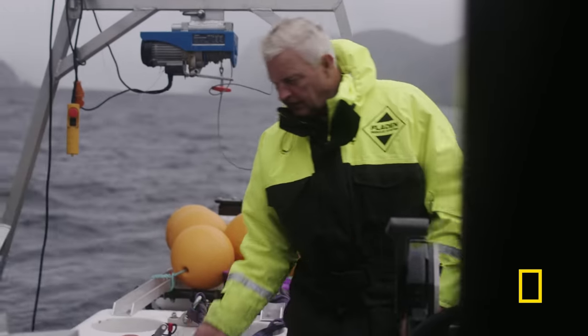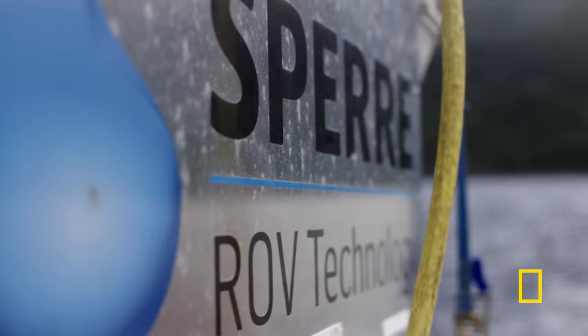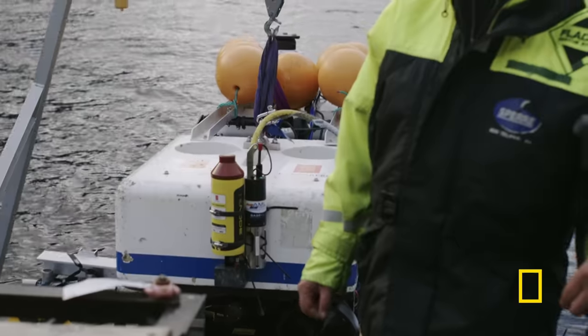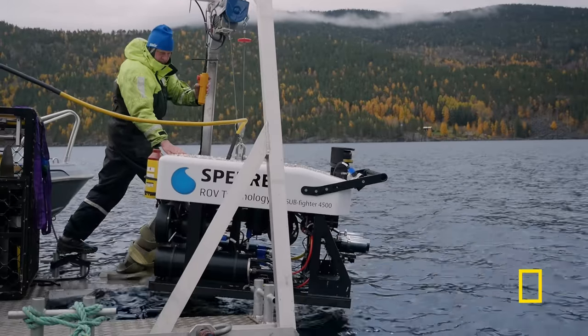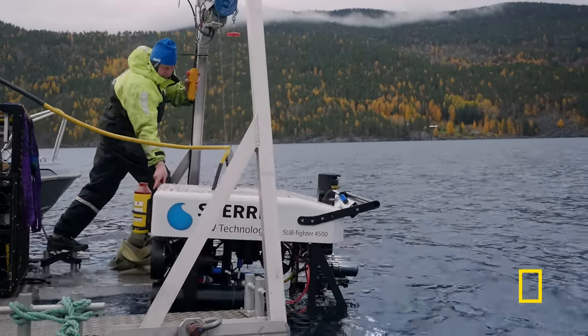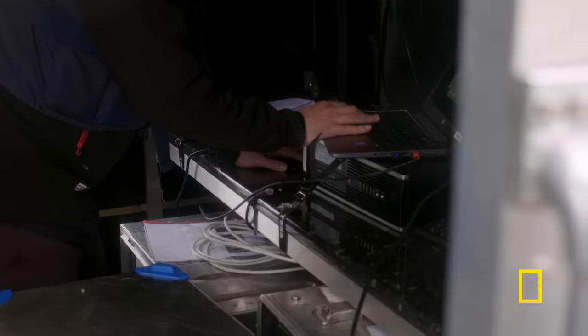The remotely operated vehicle is used to go down to the shipwreck to film it and make detailed documentation. They equip the ROV with the latest multi-beam sonar technology, allowing them to probe the darkest depths.